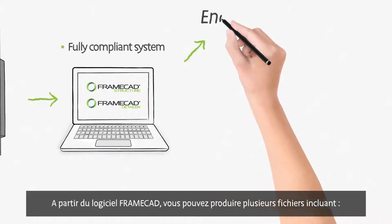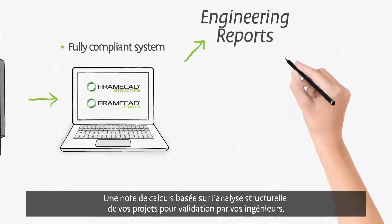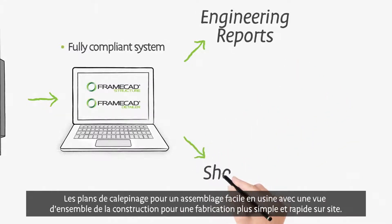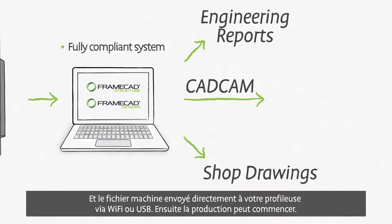From the FrameCAD software, you can produce a number of files, including an engineering report based on your drawing for sign-off by your engineer of record, shop drawings for easy assembly of frames in your factory, providing a full view of construction for more streamlined on-site erection, and machine output files sent directly to your roll-forming equipment via Wi-Fi, or USB if you're offline.